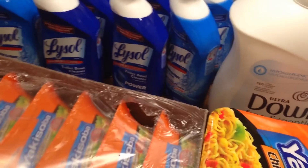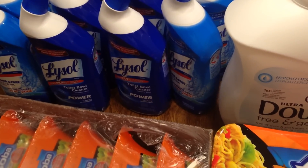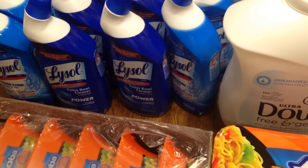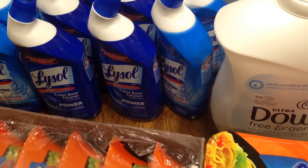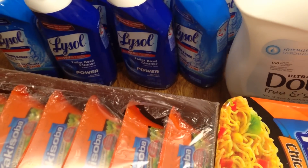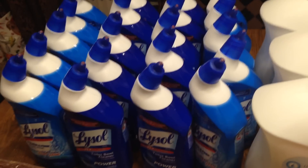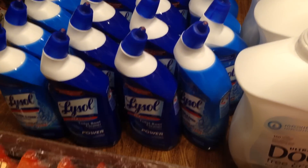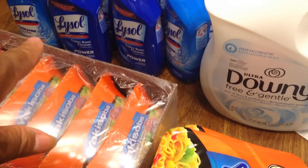I was at Target and these Lysol toilet bowl cleaners were on sale for $1.77. They forgot to take down the sign that when you buy five you get a gift card. So because they didn't take the sign down they had to honor it, so I bought 20 and I got four gift cards for that. I also had 50 cent coupons for the Lysol.